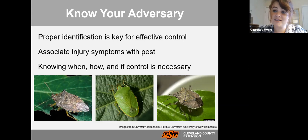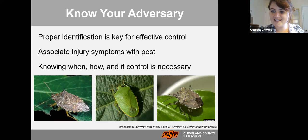Another important skill is associating injury symptoms with pests. If you see a certain type of injury on your plant, be able to know which symptoms are associated with which pests. Knowing how to diagnose problems can really help you determine when, how, and if control is necessary. If it's just one little area of feeding and you can't find an insect, maybe it's not necessary to treat. Knowing your adversary is how you win the battle against bad bugs.